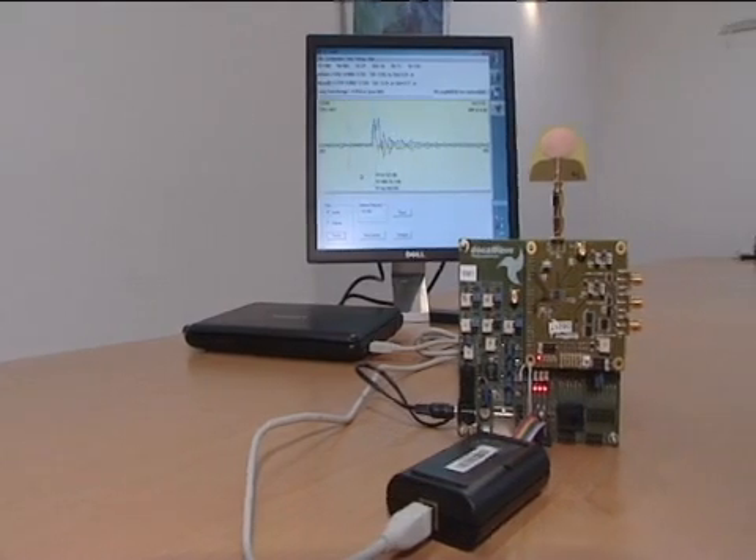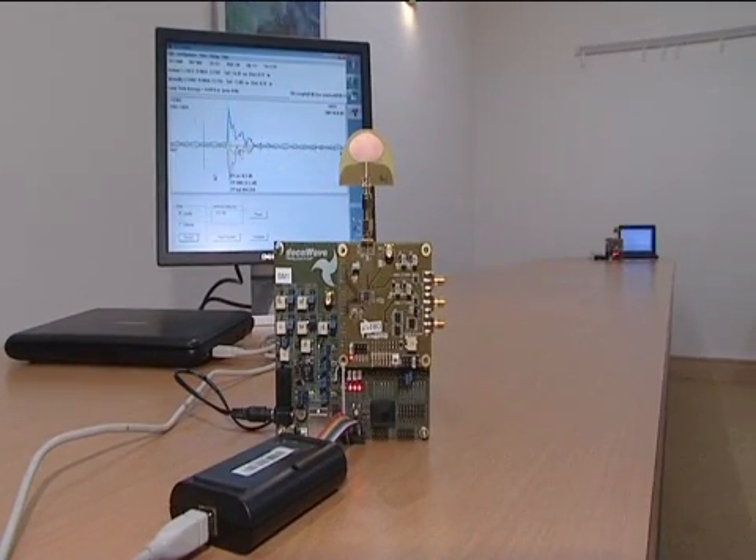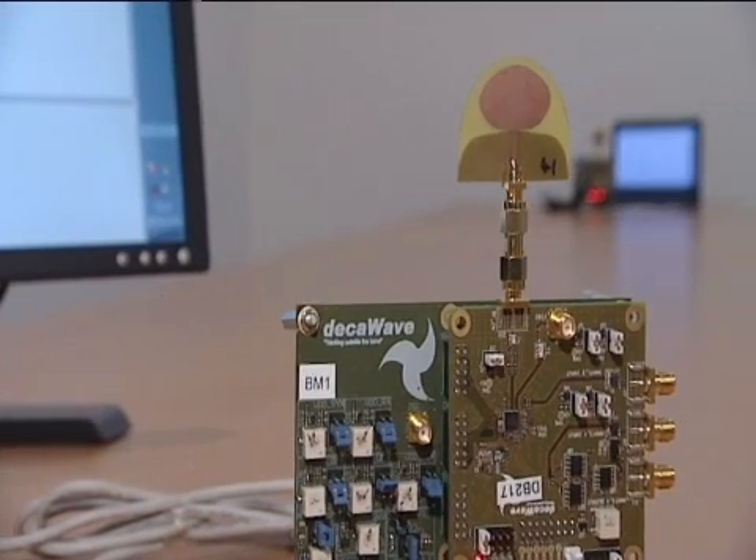So let's look at the first part of our demonstration today. This is where we show two of our chips exchanging messages and calculating the distance between themselves. This is a system based on what's known as two-way ranging.